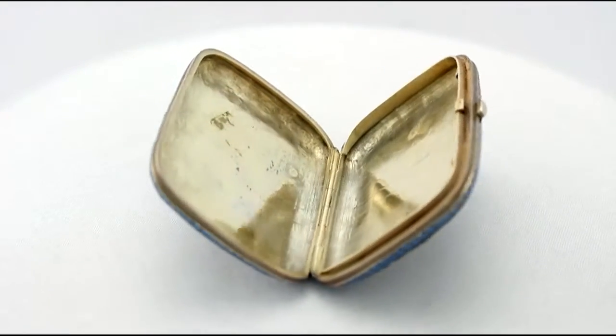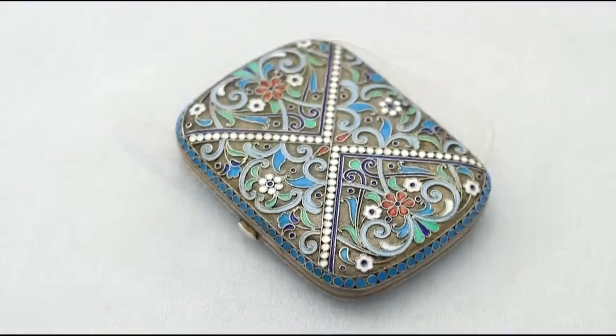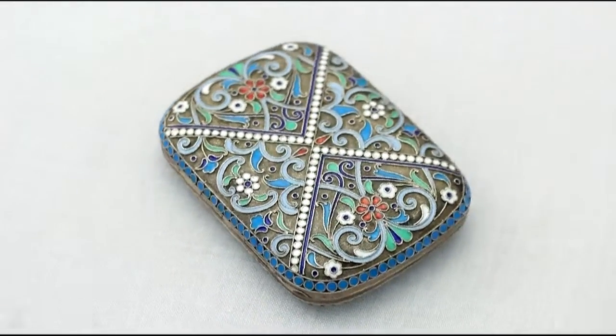The enamel is also in perfect condition. The highlighted features of this exceptional cigarette case make it one that could be sold with my highest recommendations.